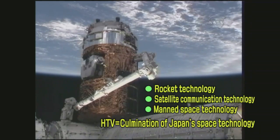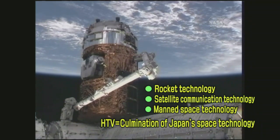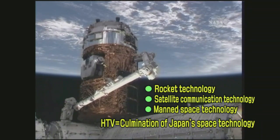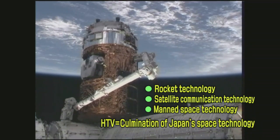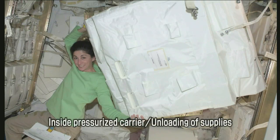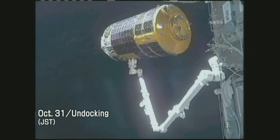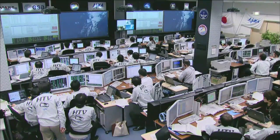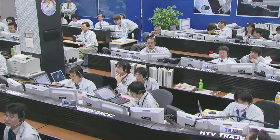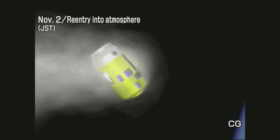The HTV represents the culmination of Japan's space technology, bringing together Japan's rocket technology, satellite communication technology, and manned space technology of the Japanese Experiment Module Kibo. Once the transported supplies were unloaded and trash from the ISS was loaded into the pressurized section, the HTV undocked from the ISS on October 31st. On November 2nd, monitored by controllers at the HTV Mission Control Room, the HTV re-entered the atmosphere and completed its 52-day mission.